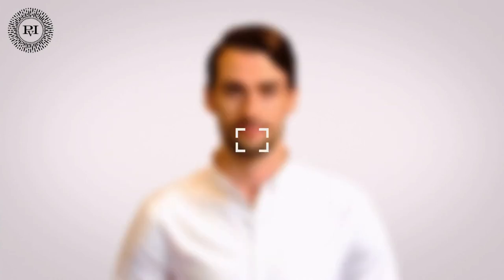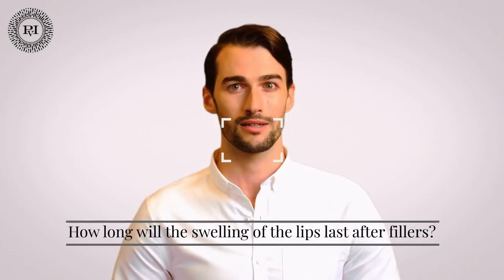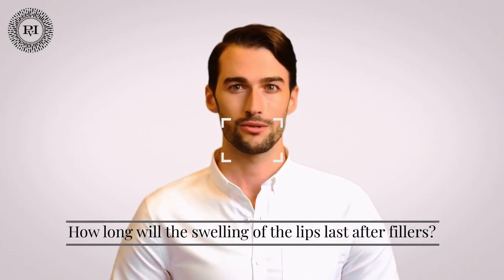Do fillers cause lip swelling? A small amount of swelling is completely normal. This is usually at its worst in the first two to three days after treatment. How long will the swelling of the lips last after fillers? Swelling usually goes away in a few days, but we ask clients to allow up to two weeks for it to completely go away. If you are still concerned after this period, we are always available to provide aftercare advice or to welcome clients back to the clinic for a review.